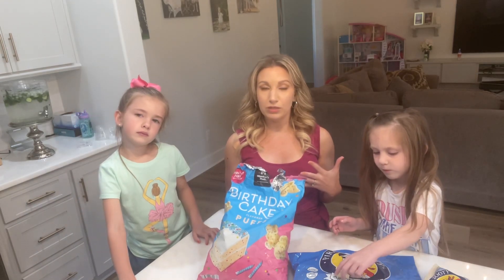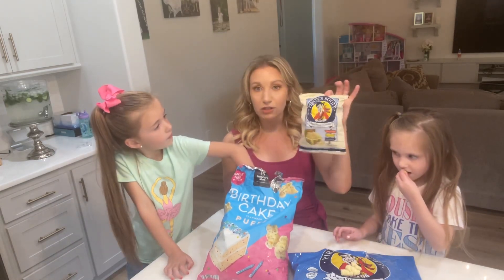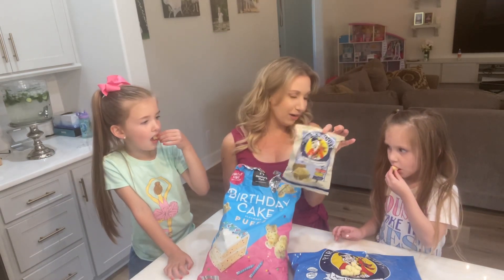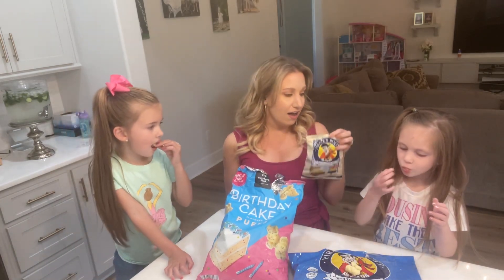We often like to pick out something salty and something sweet so we have those options to choose from. A favorite of ours is Pirates Booty — we call it pirate popcorn in our house — which is white cheddar. It's light, it's easy, and it's a great salty snack option.